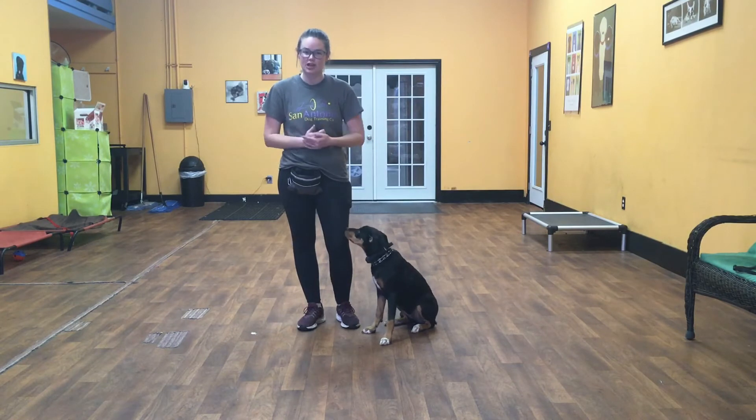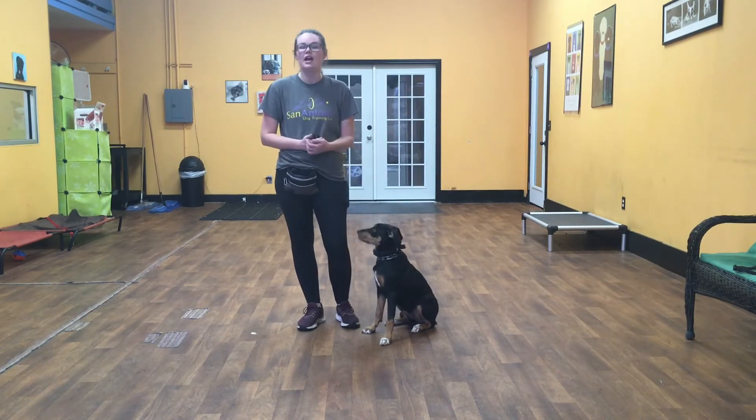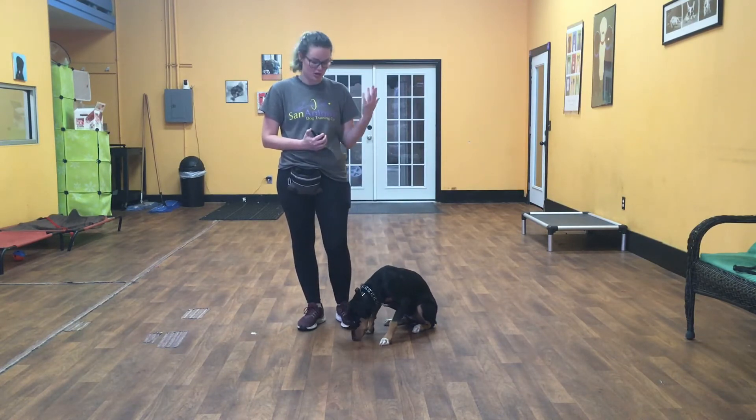Hello everyone, my name is Kayla with San Antonio Dog Training Company. I'm here today with Zena and we're going to show you what she's learned in her two weeks of training.